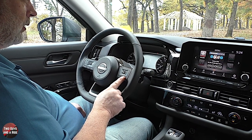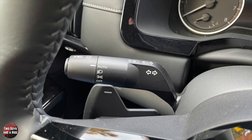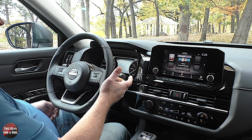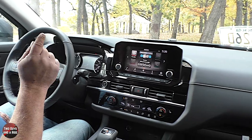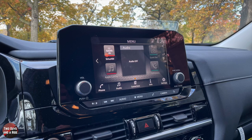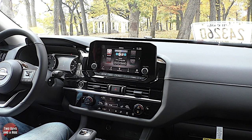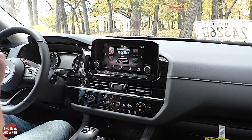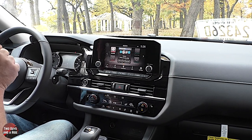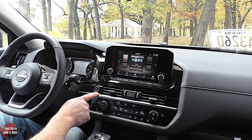Over here you have your auto light switch, turn signals, and windshield wipers. The infotainment area features an 8-inch screen with six speakers, Apple CarPlay, Android Auto, SiriusXM, AM/FM, HD Radio, and Bluetooth. Using the Nissan Connect app you can control features like remote start and windows via Alexa. I like that there are lots of physical buttons here.